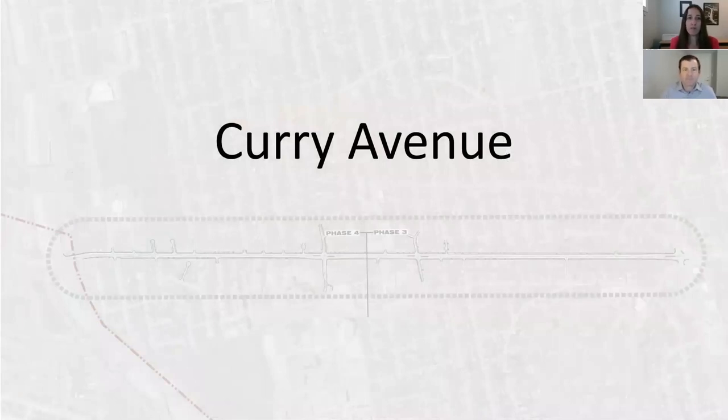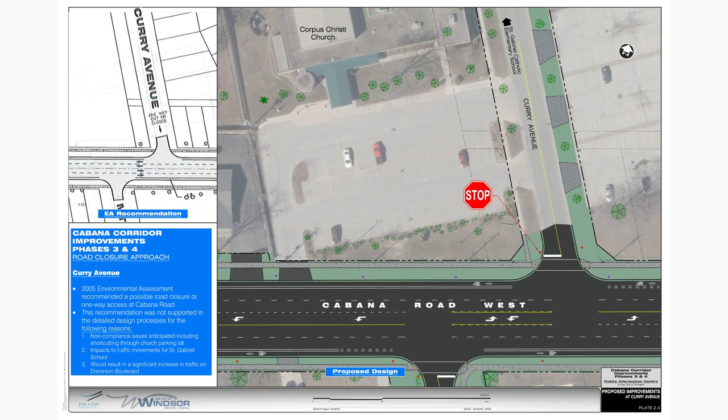Although Curry Avenue was also brought forward as a potential candidate for road closure, it was not supported during our analysis for several reasons. Due to the configuration of the Corpus Christi parking lot with accesses on both Curry and Cabana, there's a high probability that traffic would cut through the parking lot to gain access to either Curry or Cabana. The second reason has to do with the location of St. Gabriel School to the north and the difficulty that closing Curry would cause for school buses and other school traffic. And finally, since Curry is a relatively busy road, fully or partially closing it at Cabana would result in too much traffic being directed to Dominion, which would negatively impact the function of the Dominion and Cabana intersection. These reasons make the drawbacks of closing Curry far outweigh the benefits. Therefore, the design reflects a traditional side street stop controlled intersection at Curry and Cabana.